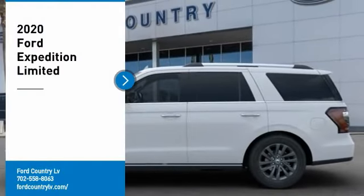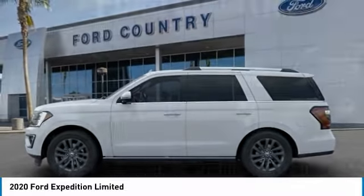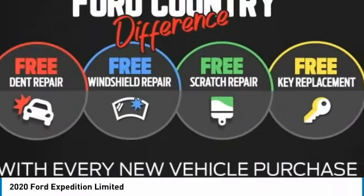In the Valley Auto Mall today, make a great choice today with the 2020 Expedition. Powerful, controlled, resourceful. Expedition.